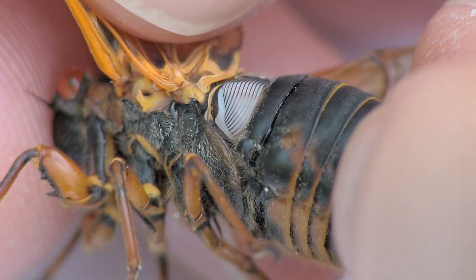However, singing cicadas make sound in a very different way. Instead of rubbing two body parts together, cicadas have a special dome-shaped organ called a tymbal, which pops in and out like the top of a can, or a clicker trainer that you might use when training a dog or a horse.